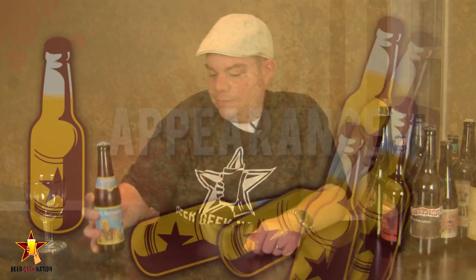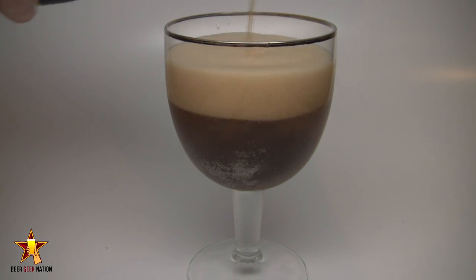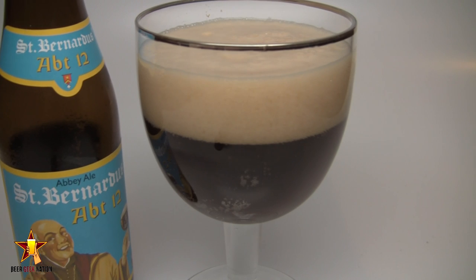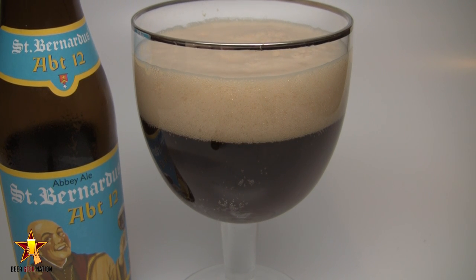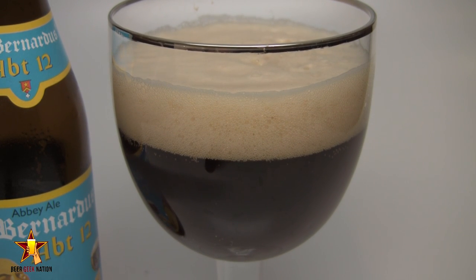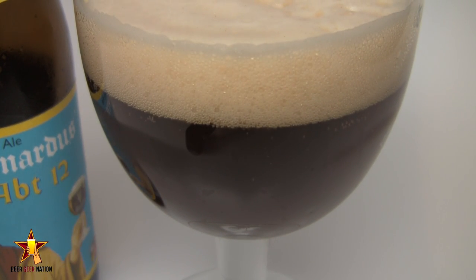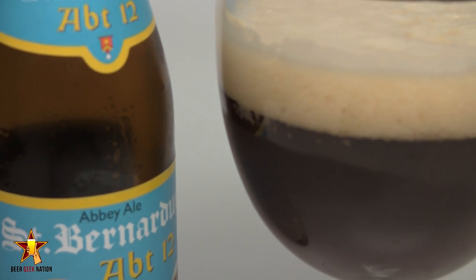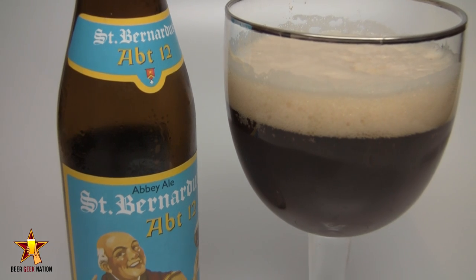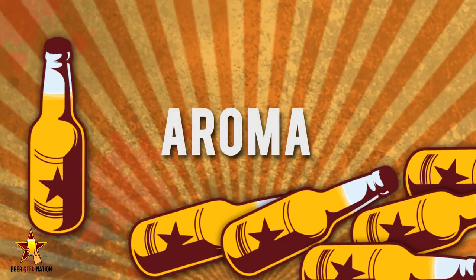The appearance on the St. Bernardus 12 — it's that classic quad look. To me it always looks like Coca-Cola: hazy as hell, dark brown, just this dank, unappealing-looking beer you can't see anything through. This is a bottle-conditioned beer. There's two to three fingers of a really tight off-white, rocky head on there. It's dissipating quickly but you can see the lacing, and that's from the bottle conditioning. Just a classic, world-class example of what a quadruple should look like.